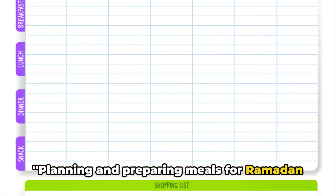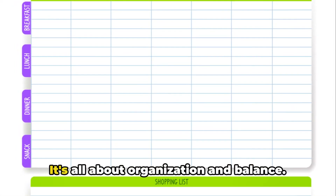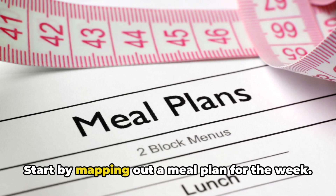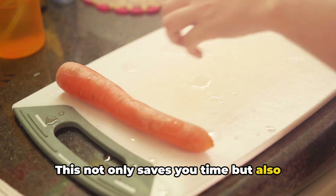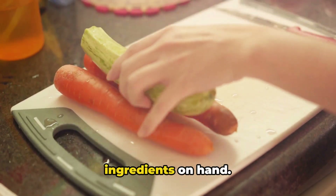Planning and preparing meals for Ramadan doesn't have to be stressful. It's all about organization and balance. Start by mapping out a meal plan for the week — this not only saves you time, but also ensures you have all the necessary ingredients on hand.